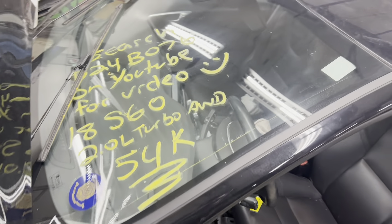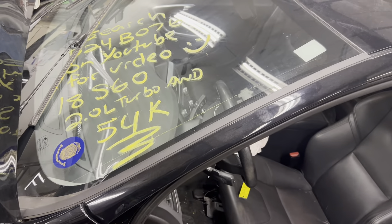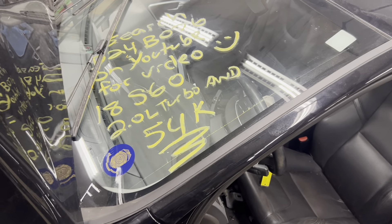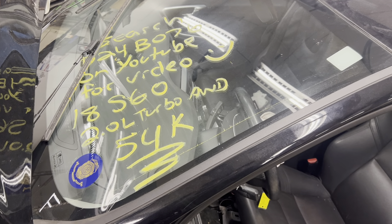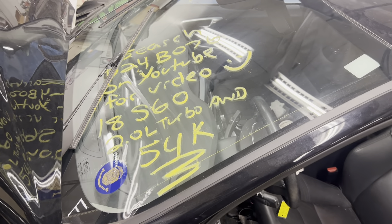This is Dings Auto Parts test video for stock number D24B076. 2018 Volvo S60 2.0 liter turbo all wheel drive with 54,000 miles on it. Make sure to follow us on all our social media platforms — Facebook, Instagram. Check our website out at dingsautoparts.com. Give us a call. We're in the woods, but we cut the goods, and as always have a blessed day.